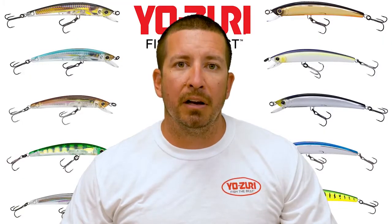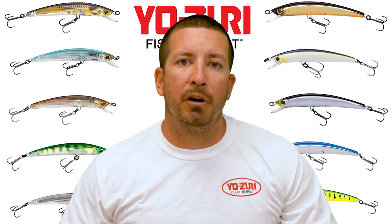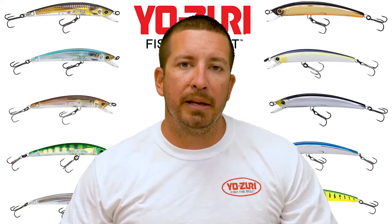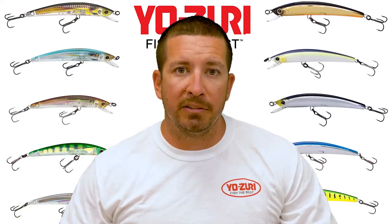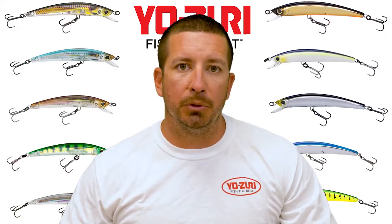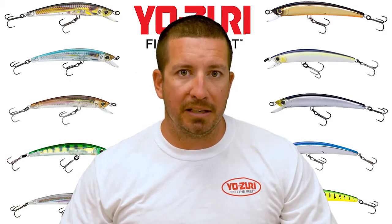The series comes in 10 colors, five of which are real patterns with perch, smelt, blueback herring, golden shiner, and glass minnow, and then five classic patterns with black silver, gold black, blue silver, hot tiger, and sexy shad.